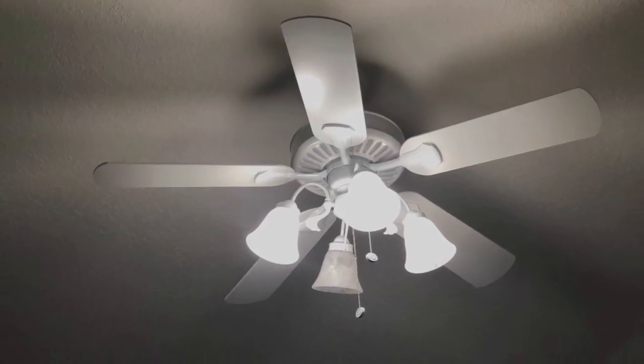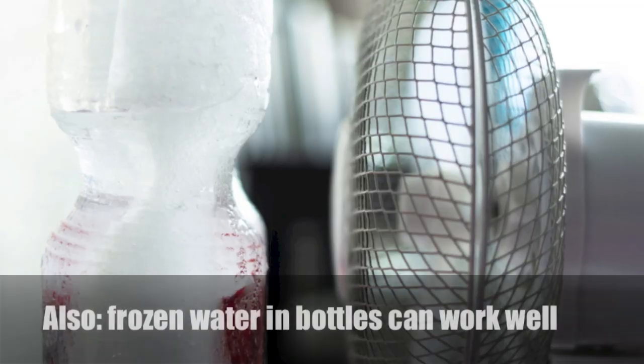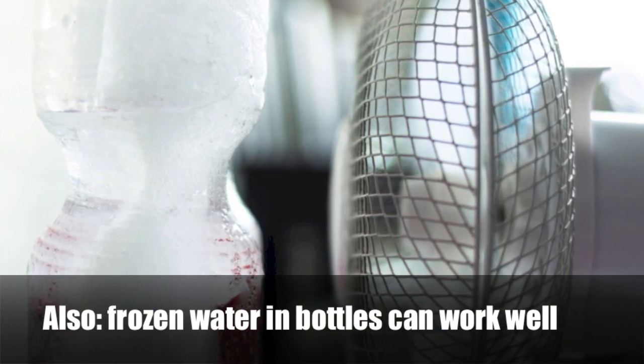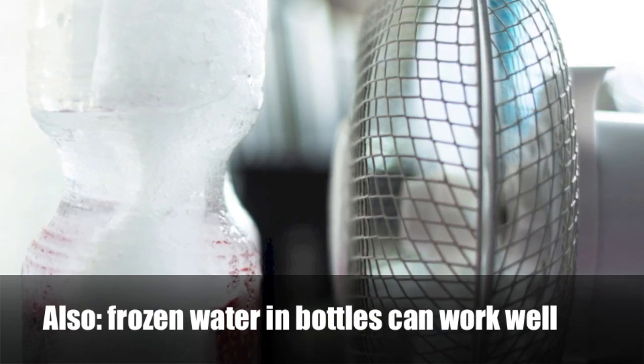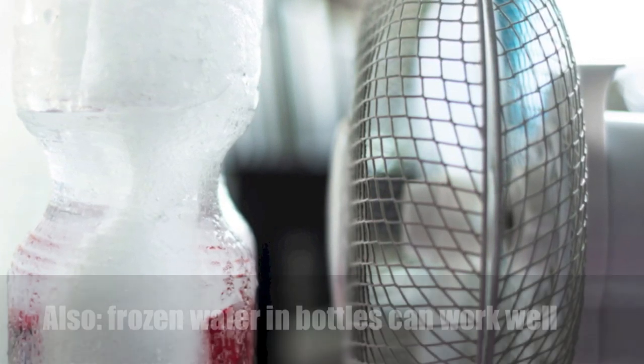Run your ceiling fan counterclockwise. Especially in the summer, cool air collects near the floor while hot air rises to the ceiling. The blades of a ceiling fan push air down, which forces the cool air near the floor to move outward and redistribute. The movement of air can help a room feel several degrees cooler. Put a nice big bowl of ice in front of your stand-alone fan to blow cooler air around — we've used this method every summer and it always gives us a nice cool breeze, even if the air blowing into the fan gets really hot.